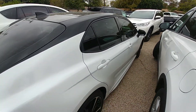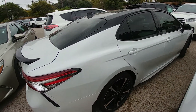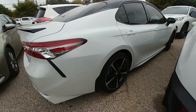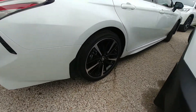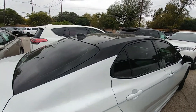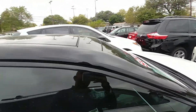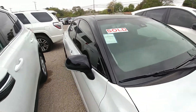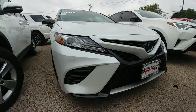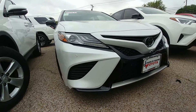All the V6 Camrys come with the Entune 3.0 Premium, so it's going to have the JBL audio. You can see the 19-inch wheels — still the same on this one. This package here gives you the black top, and on the XSE you can have the sensors right here front and back.